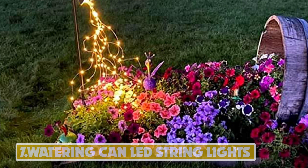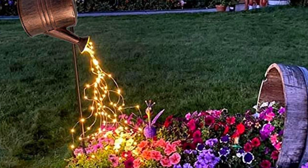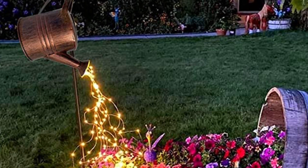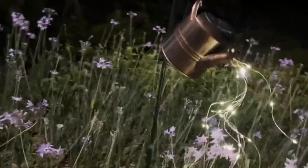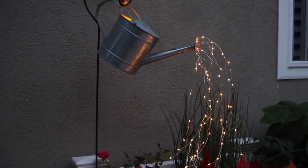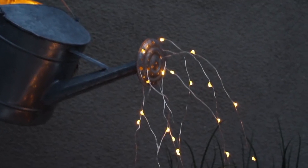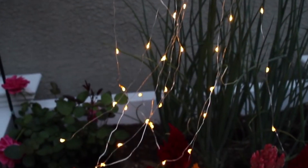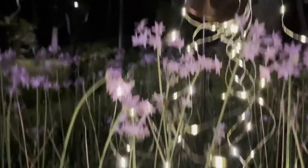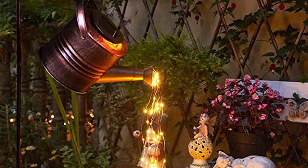Number 7: Watering Can LED String Lights. These solar-powered garden lights create a unique focal spot in your after-dark garden by unleashing a cascade of tiny lights. The solar panel lights are IP67 waterproof, so there is no need to worry about soaking the LED filament even in heavy rain. The watering can does not have a water storage function, so no need to worry about rainwater storing in the pot and crushing the bracket. The bronze finish gives a more retro feel, and the cascading LED string lights design makes it look more beautiful.